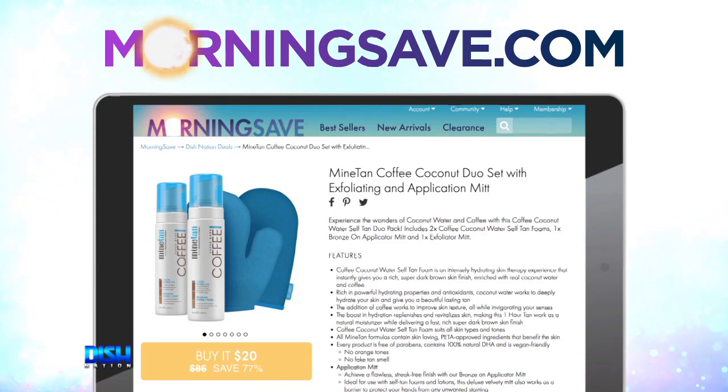Yes, just go to MorningSave.com and tell them Dish Nation sent you.